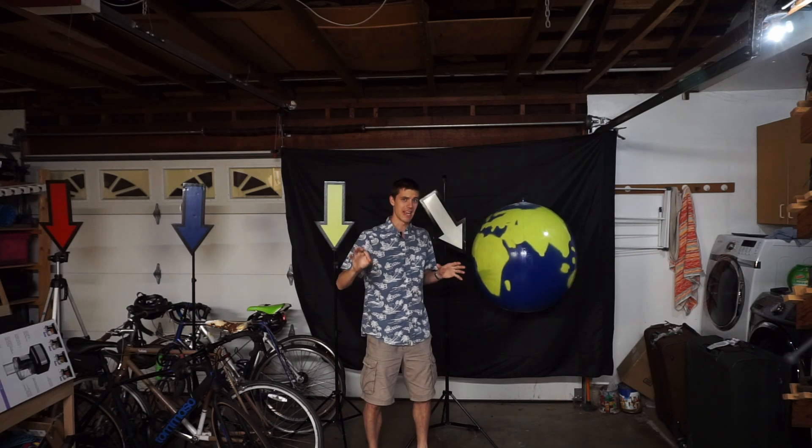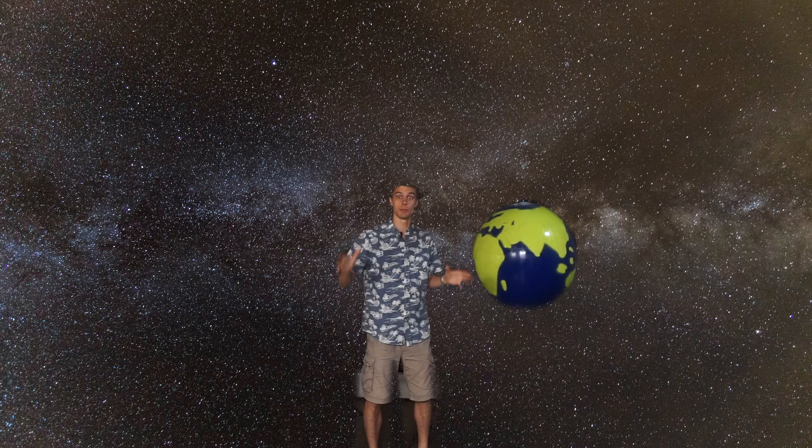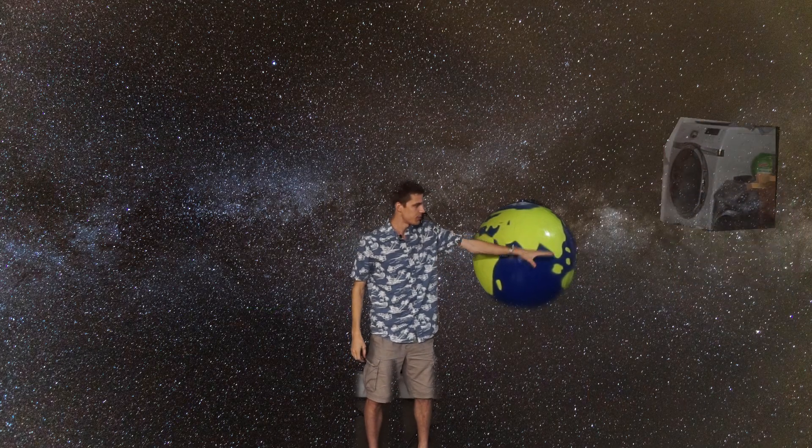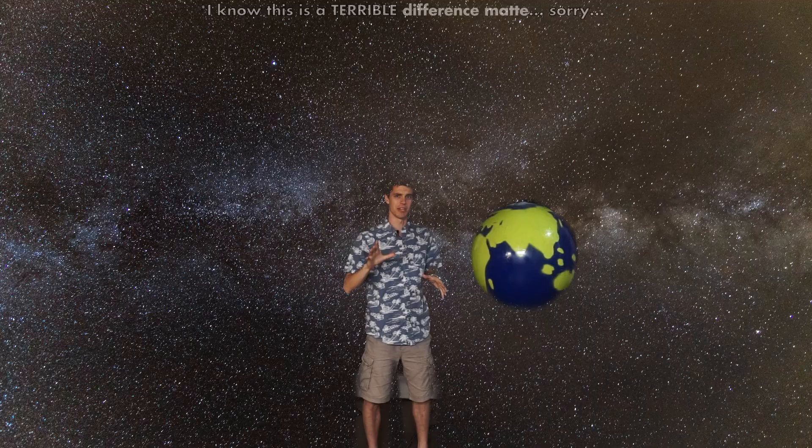I want you to bear with me here for a moment and imagine that we are not in my garage, that we are in space. Those are not cosmic washing machines, these are not planet-sized bikes, because I'm going to mix things up a little bit today and start this video with a quiz.